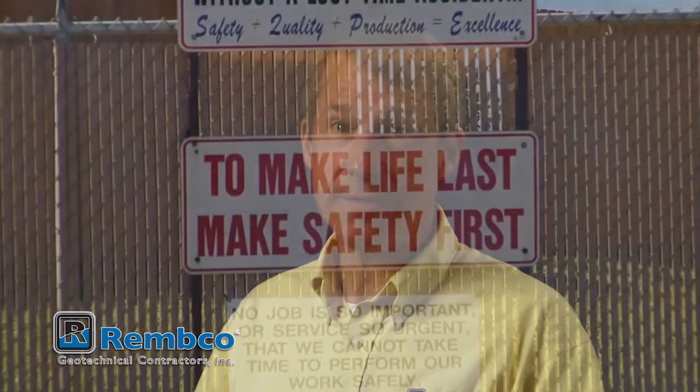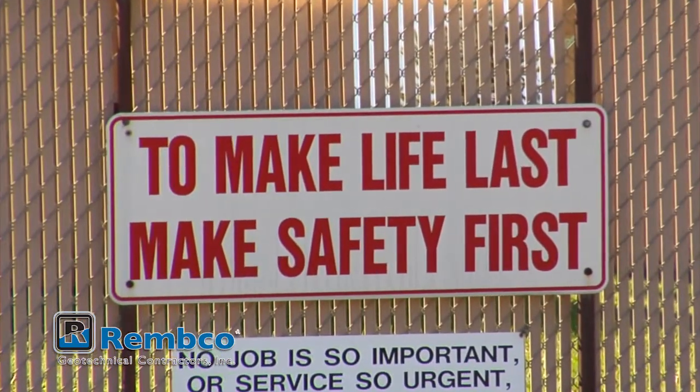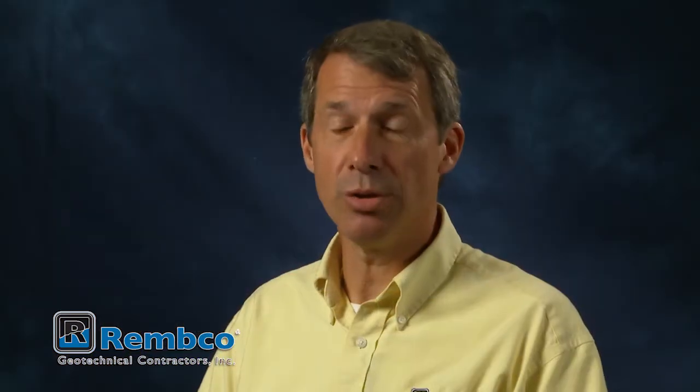At Remco, we have three main priorities. First and foremost is the safety of our employees and those working around us. Our second priority is technical excellence — we absolutely refuse to compromise on doing the job right. Our third priority is client satisfaction: from understanding your problem to implementing the right solution, and doing all of that at a fair price.